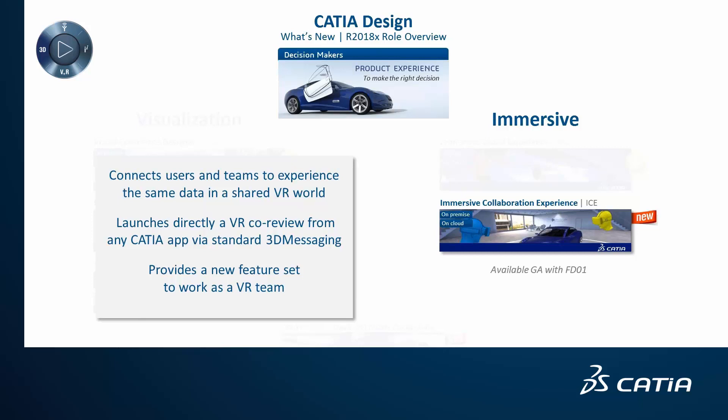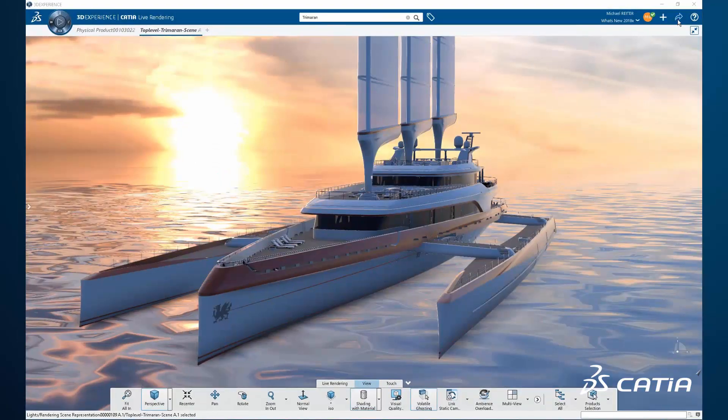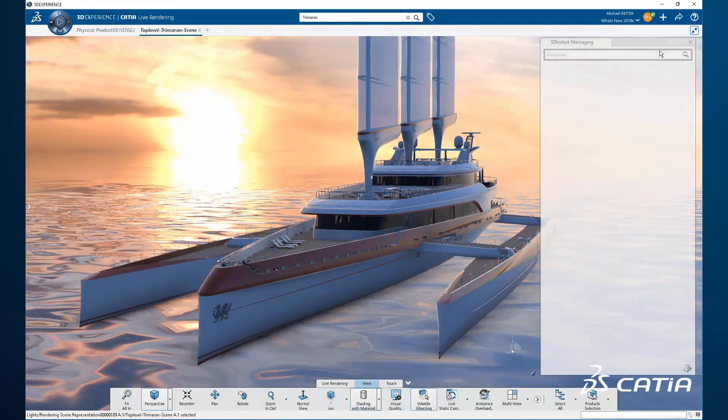Any user can launch a VR co-review directly through an instant 3D messaging session. A feature set helps users work together in a VR team. Let's dive into this session.